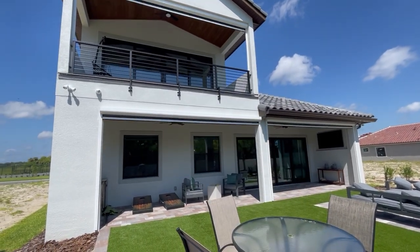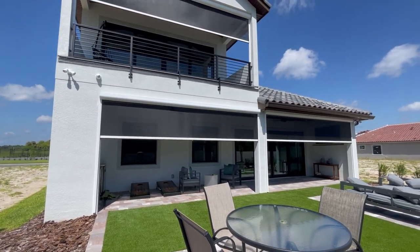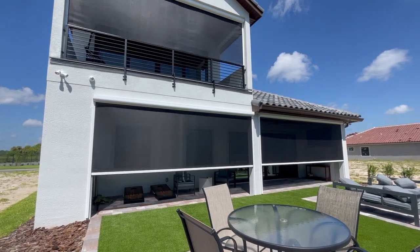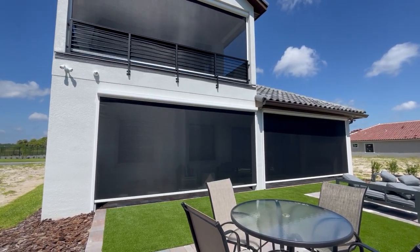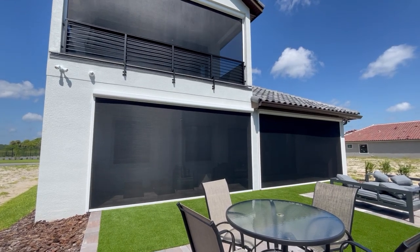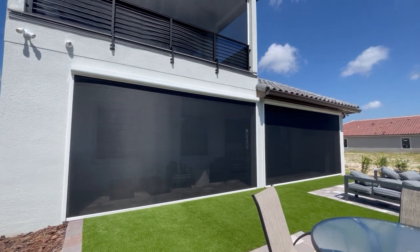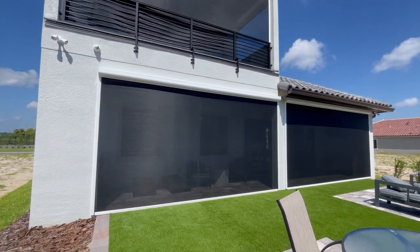Richard's SmartGuard Shutters. This is our solar and bug screens. So when these things are down, it keeps all the no-see-ums, all the bugs out. You can enjoy your patio. It provides privacy, so it's a little bit harder to see in from the outside in. And also one great factor is it cuts down the heat — when these are down, it feels like it's about 10-15 degrees cooler on the balcony or inside the lanai.